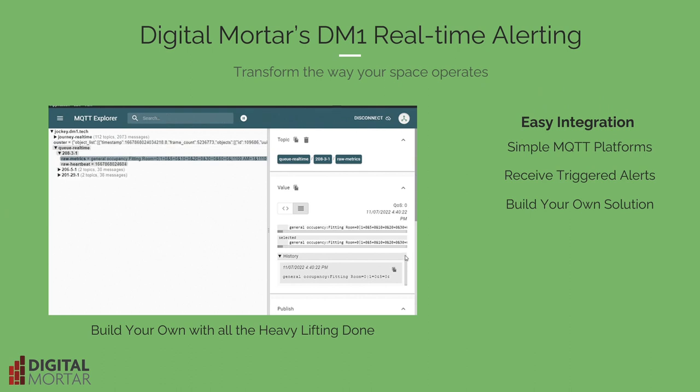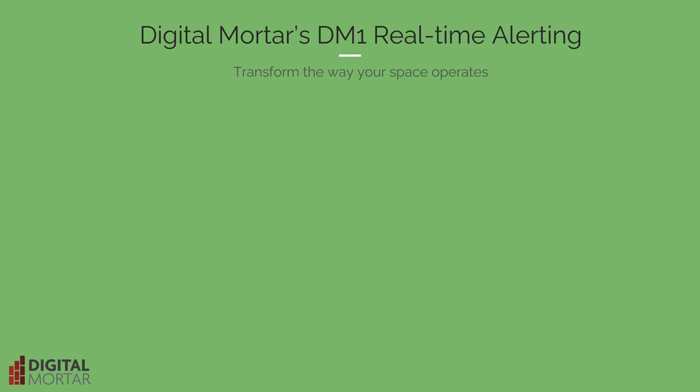No problem. You can build your own presentation layer using our MQTT real-time feed, taking advantage of our data cleaning, associate identification, and full alerting engine to take all the hard parts out of your application development.